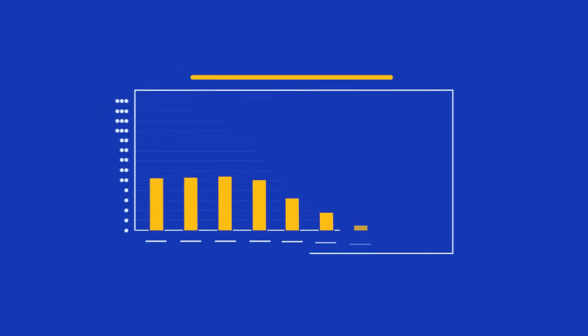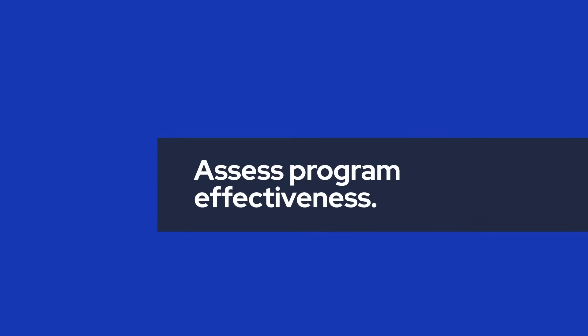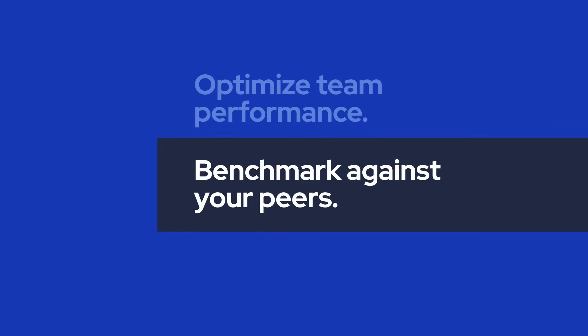These benchmarks establish a baseline for your current security program, allowing you to gauge its effectiveness, strengthen your program, and optimize your team's performance, providing you with the ability to compare your program against your peers.